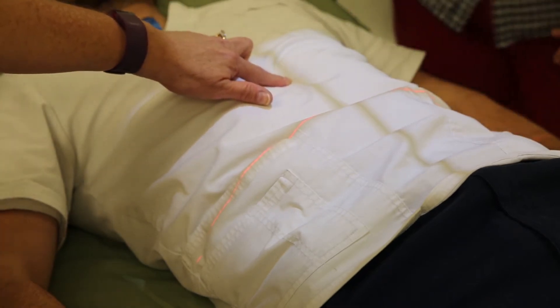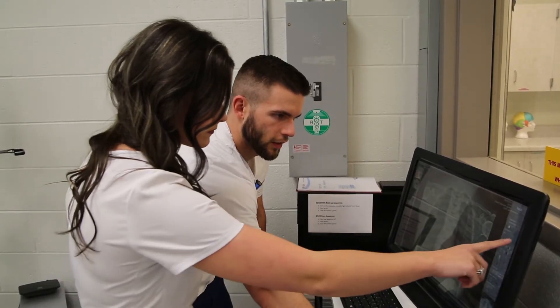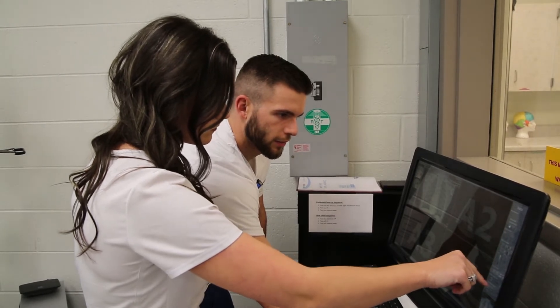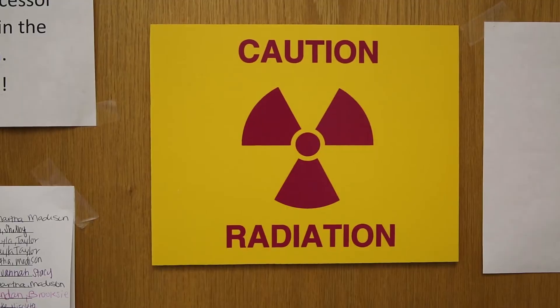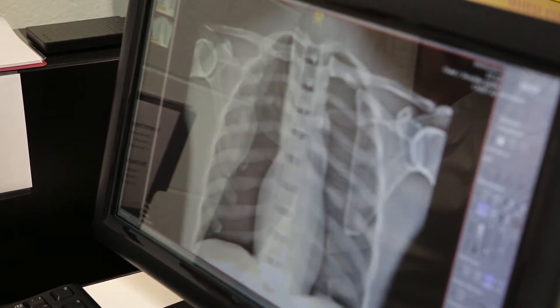This allows our students to learn this equipment in the lab here at Ball State, and then when they go to their clinical sites, they are able to use the equipment there because we train them on the digital equipment here. As a first-year student, we know absolutely nothing about taking x-rays, so here in the lab we're able to practice, and then we can get out into the clinical field and it gives us better confidence in knowing how to take the picture for actual patients.